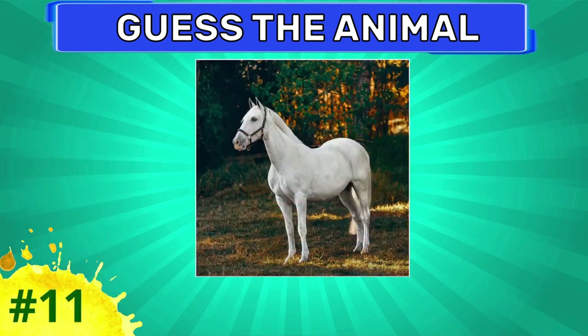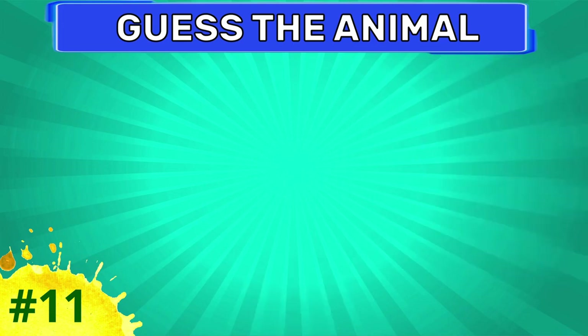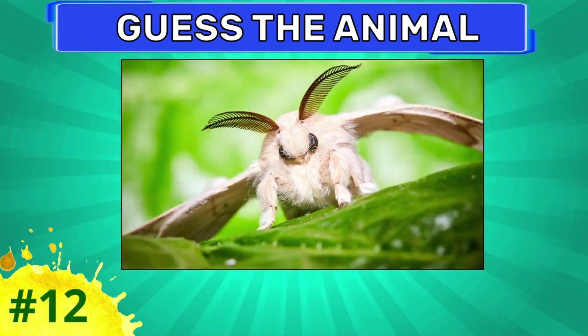It's a dog. What animal is this? Caterpillar.